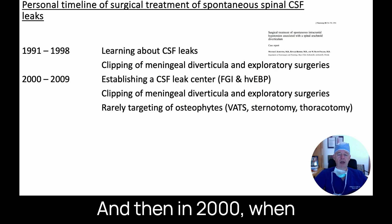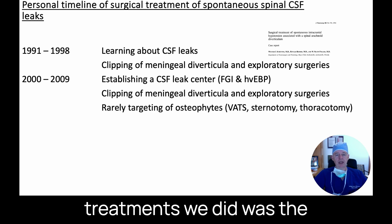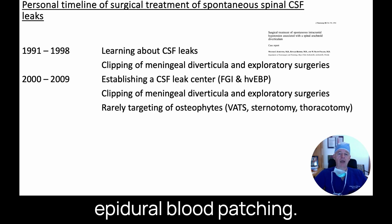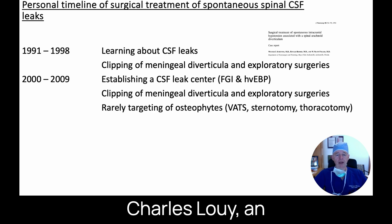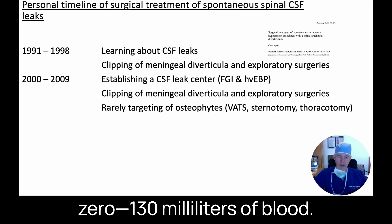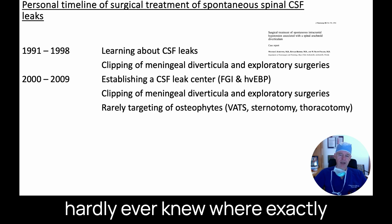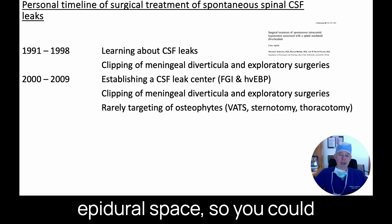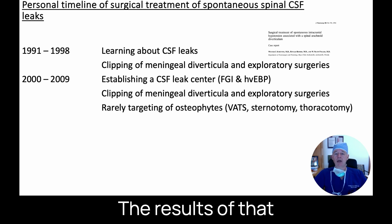In 2000, when I came to Cedars, we started a CSF leak center. Most of the innovative treatments involved fibrin glue injections rather than just epidural blood patching — Dr. Moser and Dr. Maia started doing those with tremendous results. Then Dr. Charles Louis, an anesthesiologist, started doing really high-volume blood patches, up to 130 milliliters of blood. Back then, we hardly ever knew where exactly the leak was coming from, but patients had a large epidural fluid collection so you could pour in quite a bit of blood, and the results were really good.